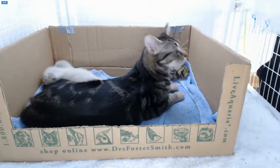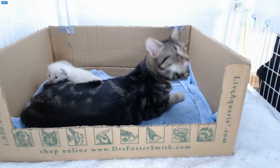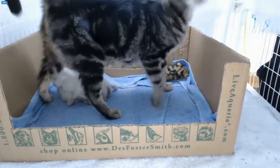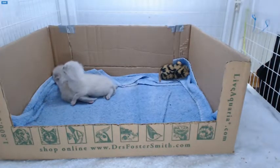Good morning — whoops — good afternoon, kittens. Hello, Janine. I brought you lunch. Oh, I love you too.